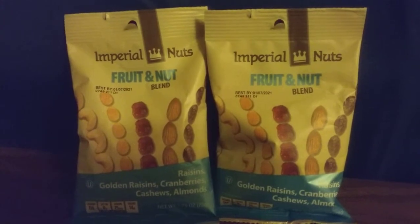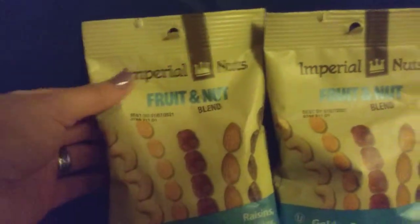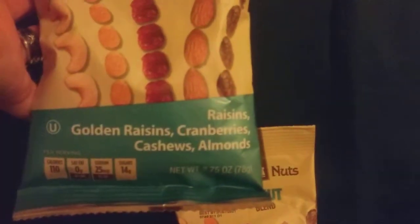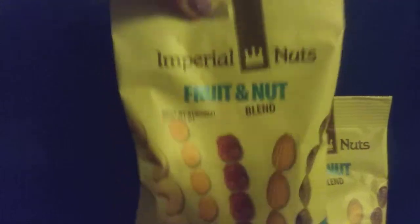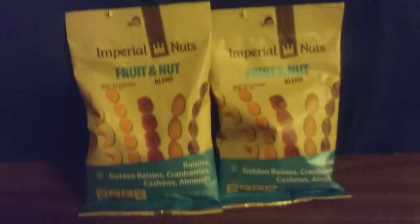Next thing I got is this Imperial Nuts fruit and nut blend. The light is not cooperating with me again, sorry about that. This has raisins, golden raisins, cranberries, cashews, and almonds. It's 2.75 ounces — a mix of nuts and fruit. I got two of that again, one for me and one for hubby.